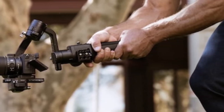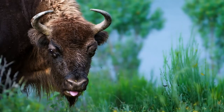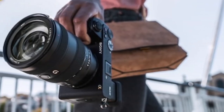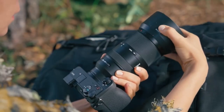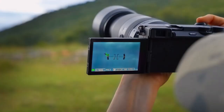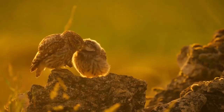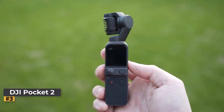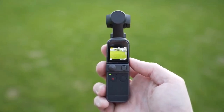The fully articulated screen provides invaluable self-monitoring capabilities. Advanced videographers will appreciate its internal 10-bit 4:2:2 recording, offering unparalleled flexibility in post-production color grading and editing. It's a testament to Sony's commitment to empowering creators of all calibers with the tools they need to bring their visions to life.